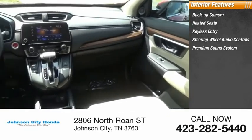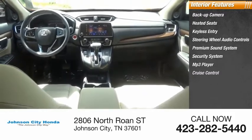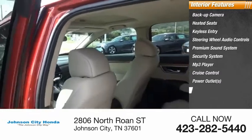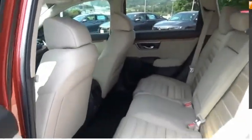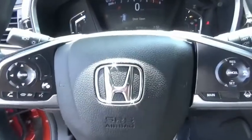Also included: a premium sound system, security system, MP3 player, cruise control, power outlets, and power door locks. Take this vehicle for a spin and see why so many shoppers are now proud owners.